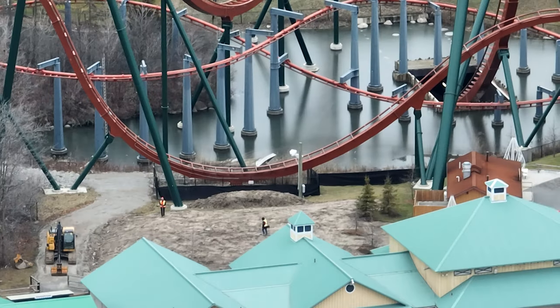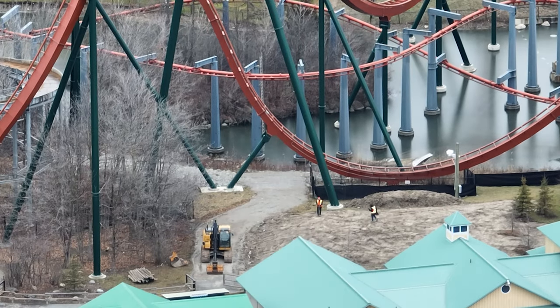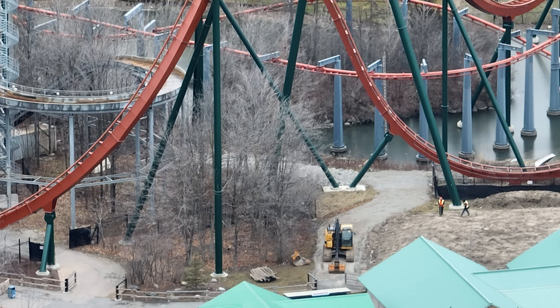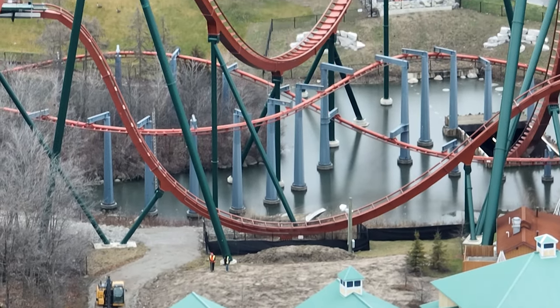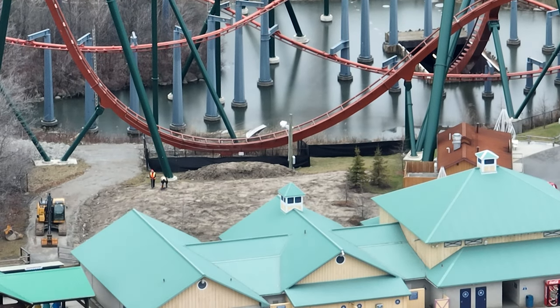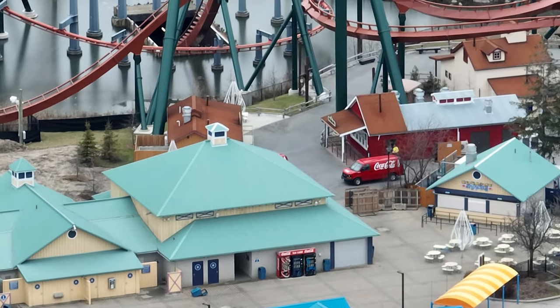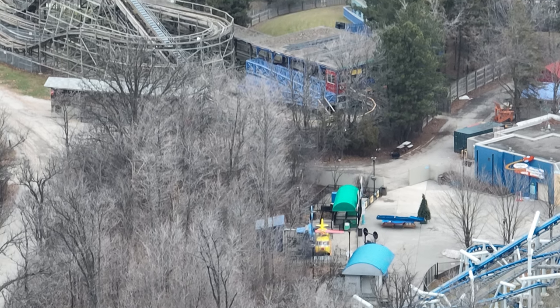Nonetheless, this is Tundra Twister — they were out here doing some measurements. Everything for the ride should be measured, and by the looks of it this is for the cement pad, so they could be getting ready to actually dig and pour the cement foundation. The ride platform looks way smaller than I was expecting.